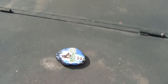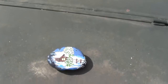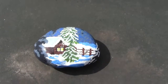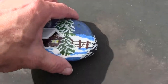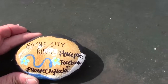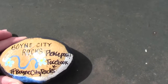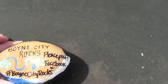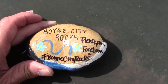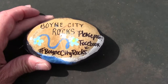Look what I found here at the Montreal River Dam — somebody left a nice example of a painted rock. Look at that: Boyne City Rocks, please post on Facebook, Boyne City Rocks. They must be leaving these around for people to find in different places. I guess I'm the lucky one to find one.